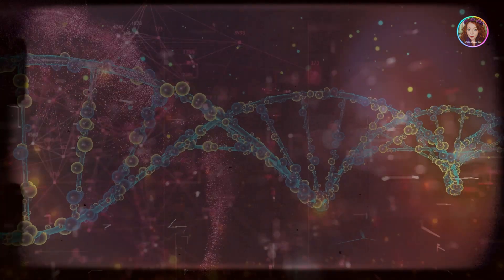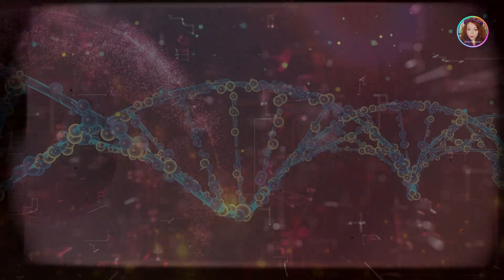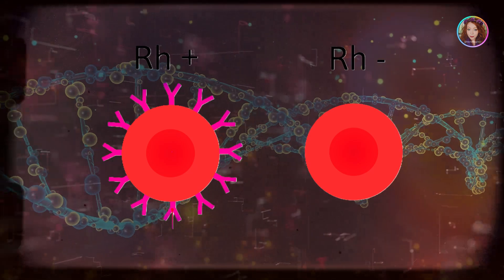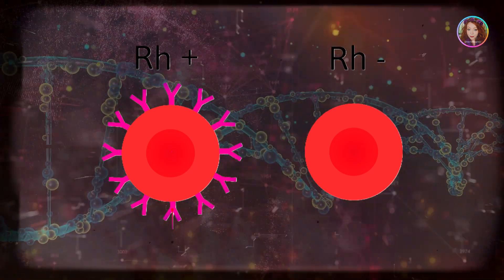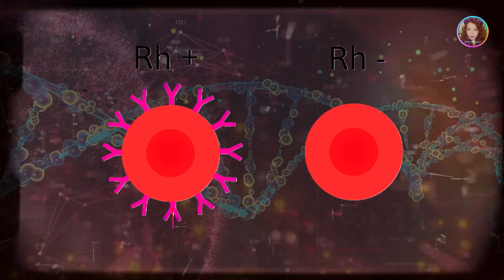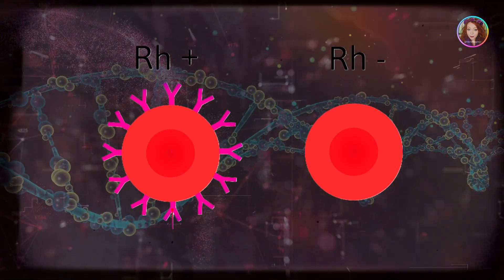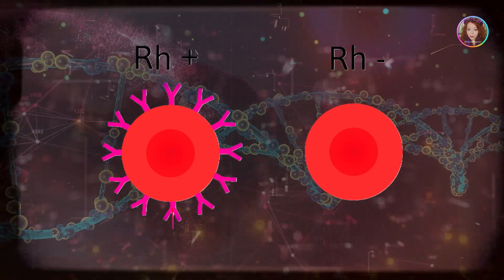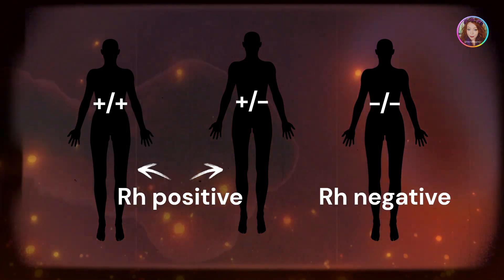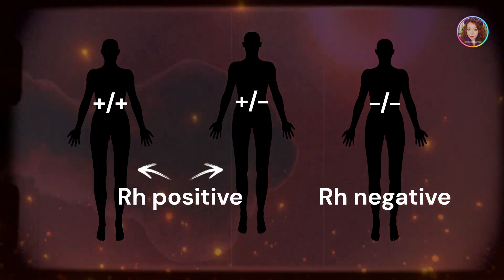The Rh factor is controlled by a specific gene that has two main variants, or alleles: Rh positive and Rh negative. The Rh positive allele is dominant, meaning that if a person inherits at least one Rh positive allele, they will have Rh positive blood. The Rh negative allele is recessive, so a person needs to inherit two Rh negative alleles — one from each parent — to have Rh negative blood.